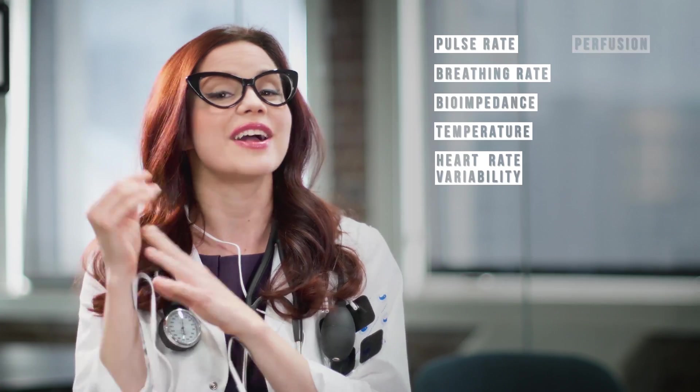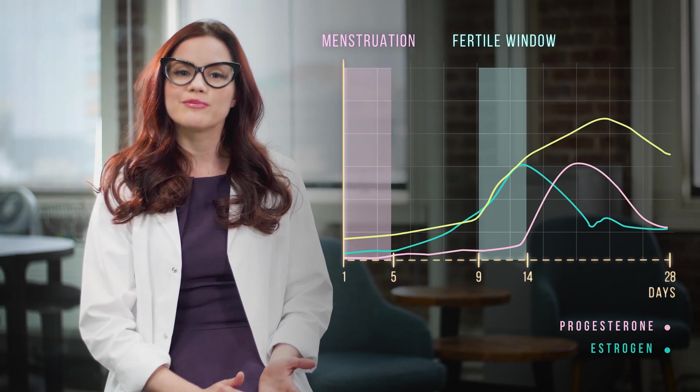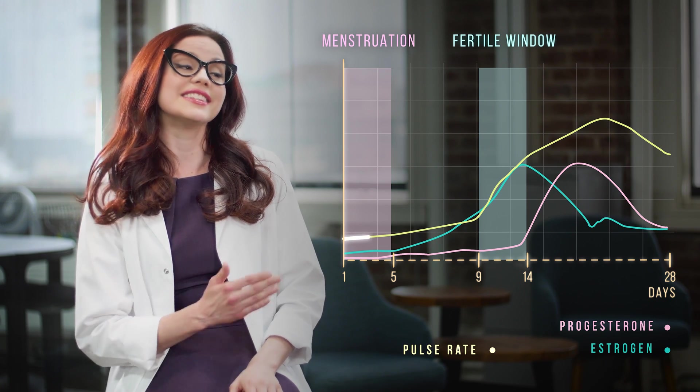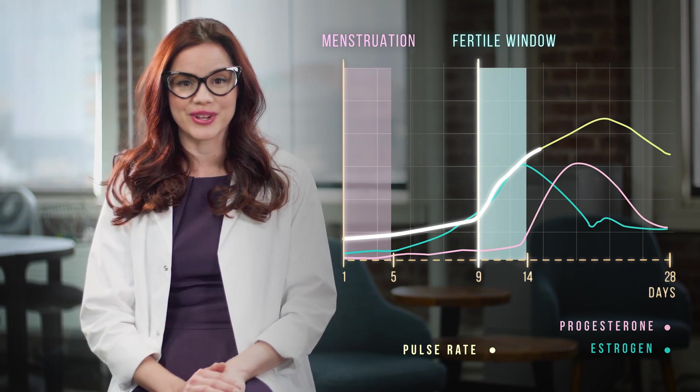My team at Ava wanted to do something about this. We followed a group of women for a year, tracking their resting pulse rate, breathing rate, bioimpedance, temperature, and more while they slept. One of the signals we found is that resting pulse rate changes at different points in the cycle. During your period it's at its lowest, but it starts to speed up right at the very beginning of the fertile window.